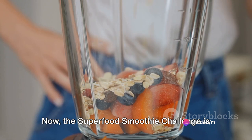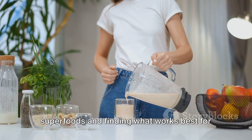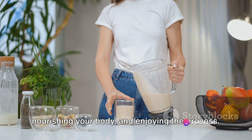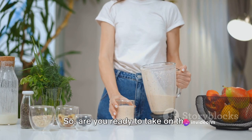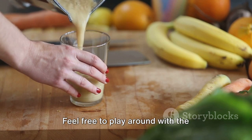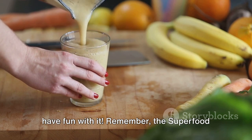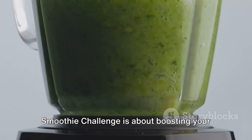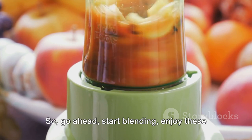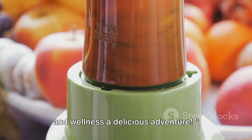The Superfood Smoothie Challenge is not just about following these recipes — it's about exploring the world of superfoods and finding what works best for your body. It's about boosting your energy levels, nourishing your body, and enjoying the process. So, are you ready to take on the challenge? Remember, there's no right or wrong way to make these smoothies. Feel free to play around with the ingredients, mix and match flavors, and have fun with it. Go ahead, start blending, enjoy these Superfood Smoothies, and let's make health and wellness a delicious adventure.